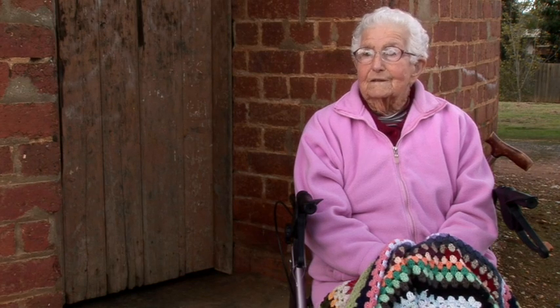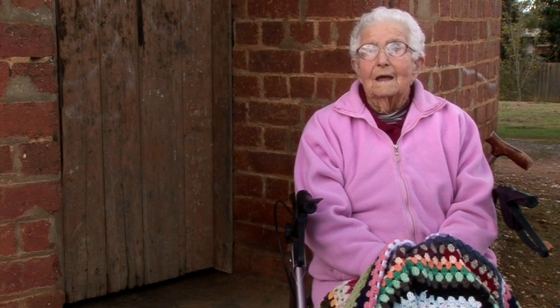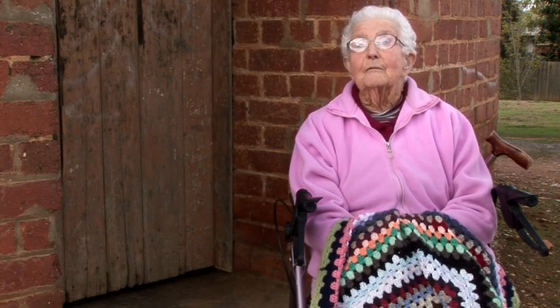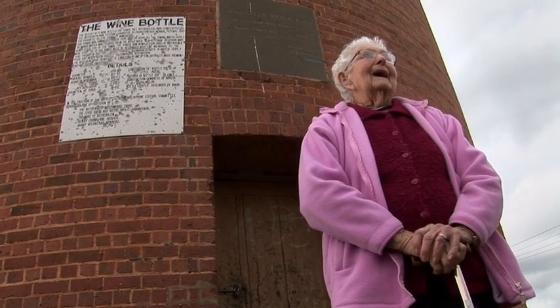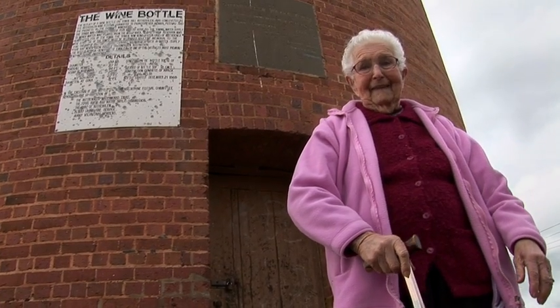I've lived here 73, 74 years and the tower was here when I first came. It doesn't matter which way you come from Rutherglen, you see it and find your way home. It's been wonderful to me and my children — I've got nine children. I think it's the most wonderful thing that's in Rutherglen.